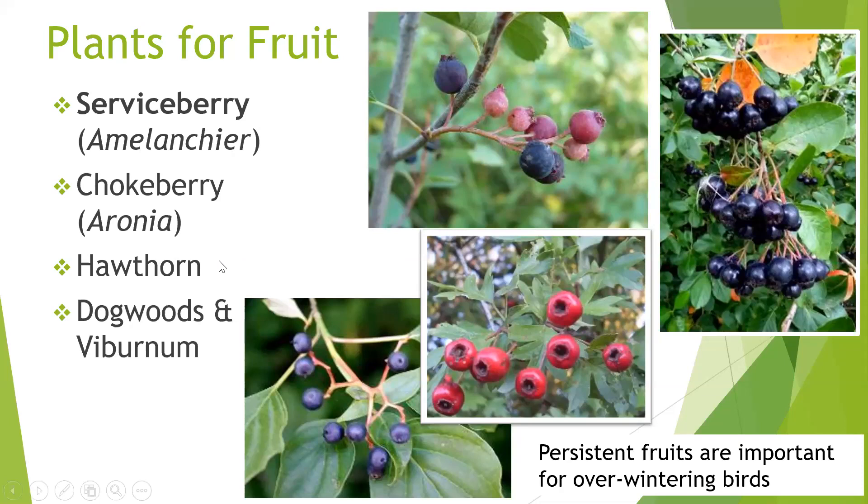Hawthorn is a good tree for persistent fruit — those fruits stay on in winter, which is great, and the tree is also a great nesting space because its thorns deter predators from getting to bird nests. Lastly, dogwoods and viburnums are also excellent choices. Dogwoods include both familiar trees and many shrub species — even bunchberry is a ground cover dogwood. Viburnums include some with persistent fruits and others that fruit in summer or early fall. You can also include traditional plants like raspberries and blackberries, though I don't find birds eating those quite as much.